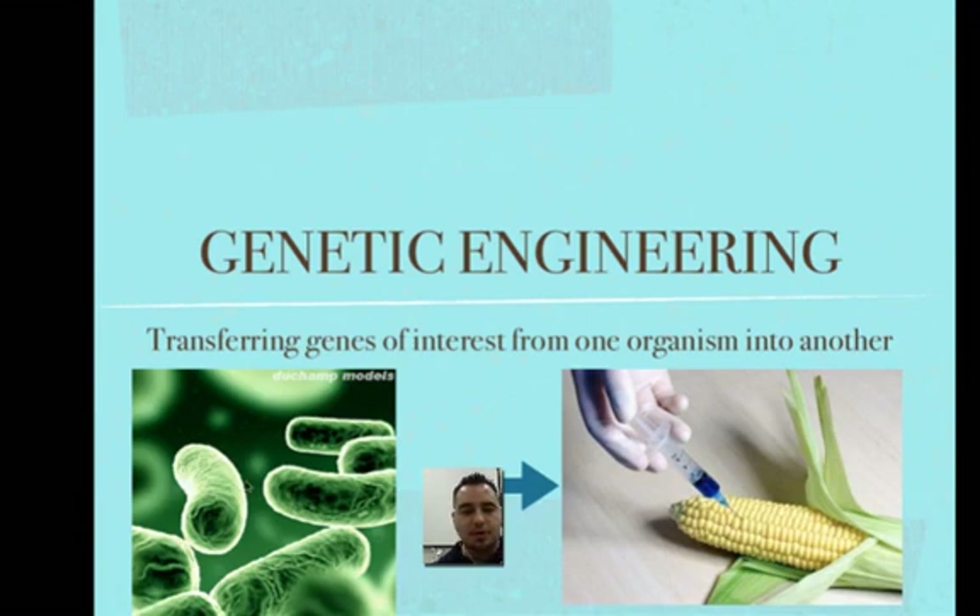In this example, we have a special gene from a bacteria that produces a protein that can destroy insects. We can take that gene out from the bacteria and put it into corn.